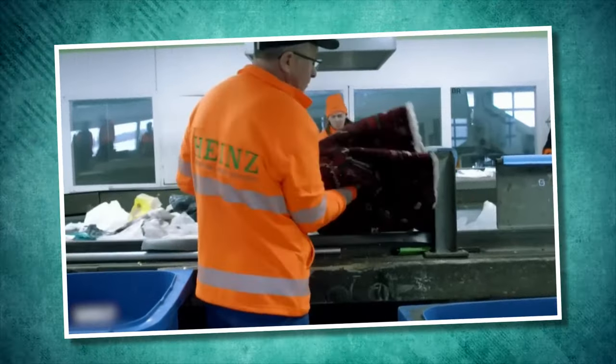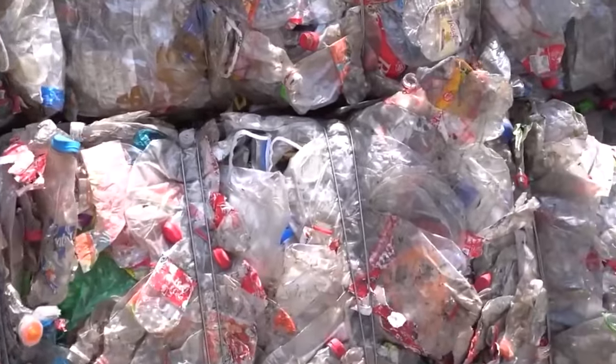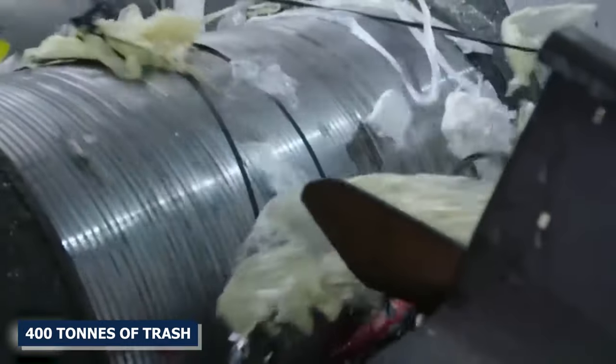As an important part of the recycling process, it's here that recyclables are sorted, handled, and made ready for more recycling or production. The size of these buildings can range from 7,000 to 8,000 square meters, and every day they sort 400 tons of trash.